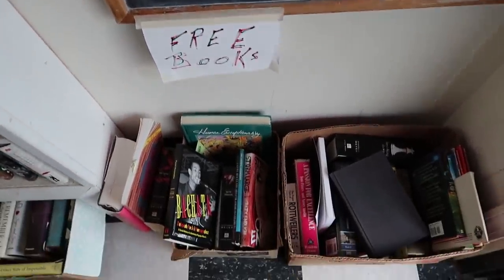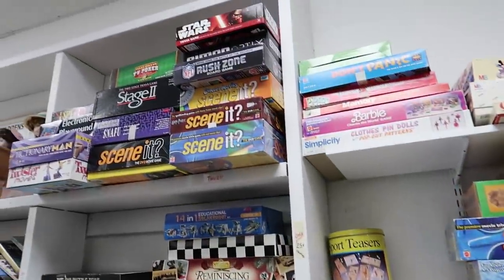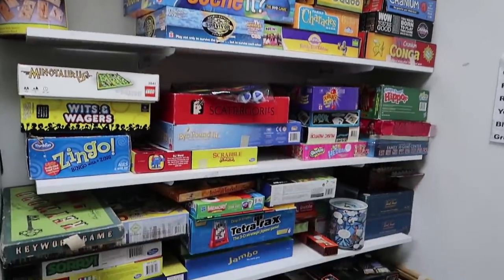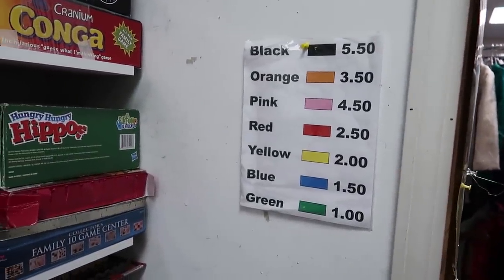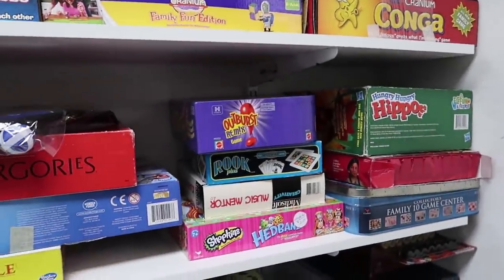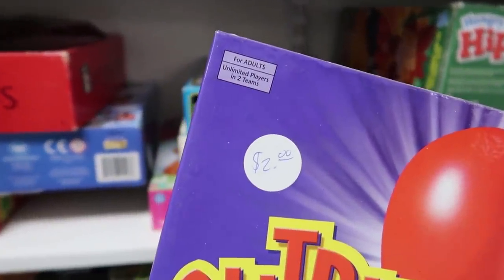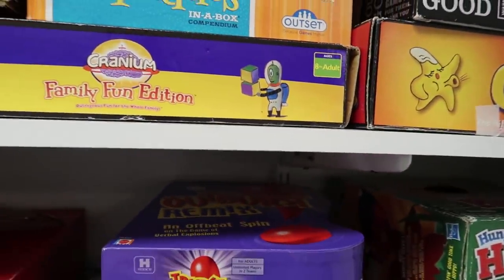This thrift store was pretty cool — the prices were really cheap. They had this little hidden back room with a bunch of toys and games. Here's the pricing on the wall: one dollar to five dollars and fifty cents. Almost every game had a sticker for two dollars. I think there was one game that was five dollars; everything else was one or two dollars.